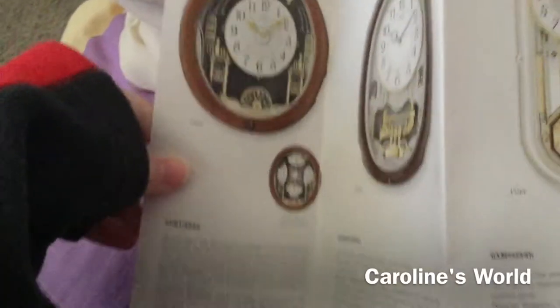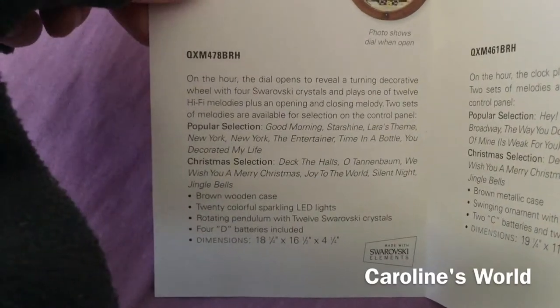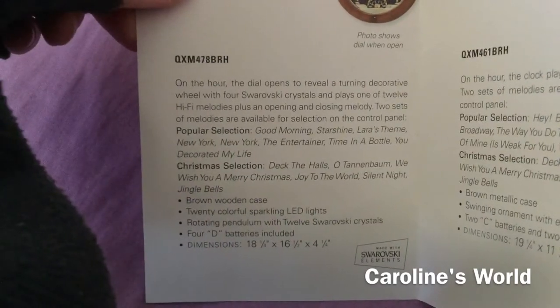Now I'm going to open this brochure up and show you what's inside — what clocks to look at. Pretty sure all of these are retired. It's going to stay open. We've got QXM 478 BRH, and it has the same popular melodies as my QXM 574 BRH right here.